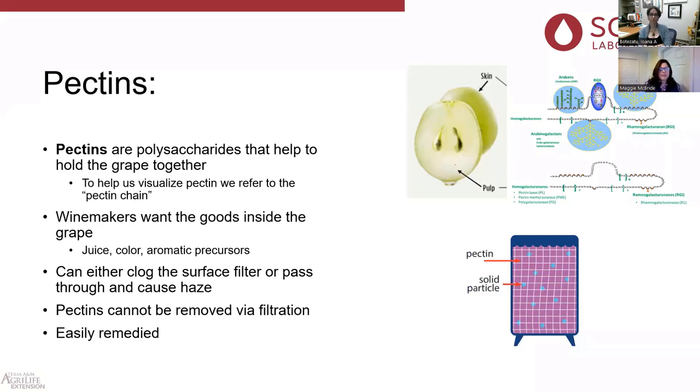To visualize this: all the goodies are inside the grape — that's what we want to make good wine. Simple pectin chains and more complex pectin chains can either clog the surface of your filter media or pass right through and cause a haze in your wine. Another way to think about pectins: when we have a ton of these little pectin chains, we create a pectin net in our tank, trapping all our solid particles. When we have a heavy pectin load, it's hard to settle that type of wine.